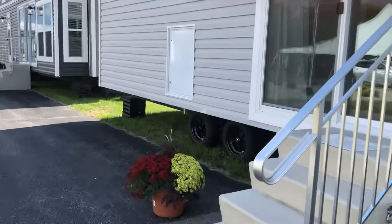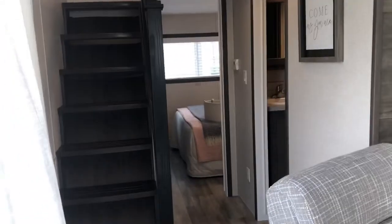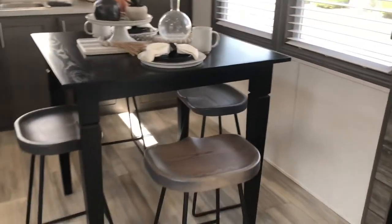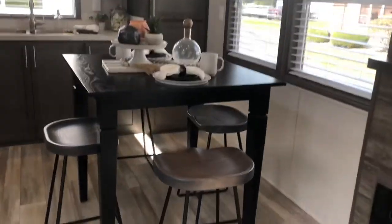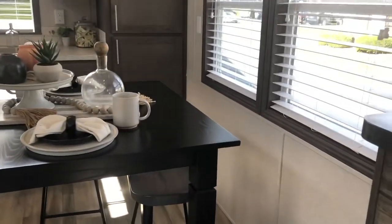It's a super double loft. We have the stainless steel appliances. All the tables are now counter height, and these are the pub style bar stools. They come with either a gray, like this one, or a black top. There'll be like three different colors for the tables themselves.